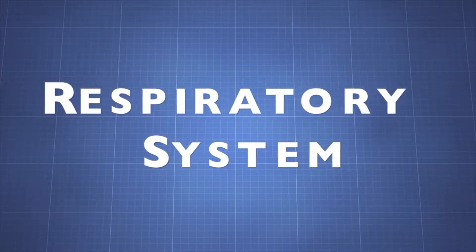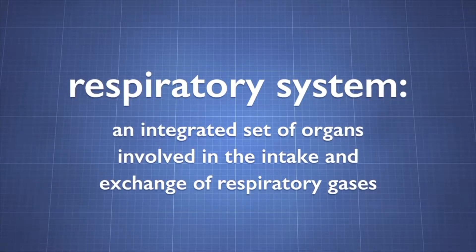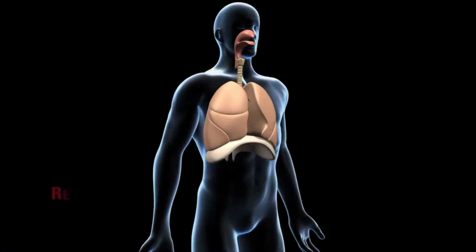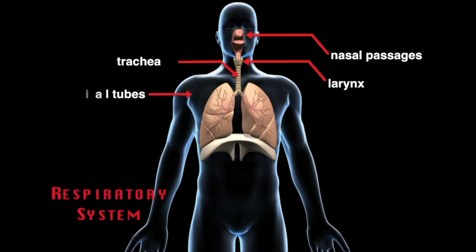Lungs play an important role in breathing and the respiratory system. The respiratory system is an integrated set of organs involved in the intake and exchange of respiratory gases. It includes the nasal passages, larynx, trachea, bronchial tubes, and lungs.